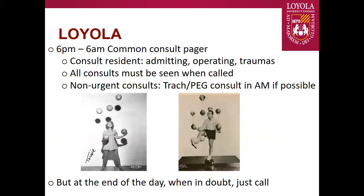We basically have one consult resident who is admitting patients, operating, and helping out in traumas. As a general rule, if we're called, we'll see that patient — anyone called overnight will be seen by that night resident. It's not something that can be passed off till the morning. For non-urgent consults like trach-pegs that could be called during the day, it's nice if those go out when we have the full cohort. But when in doubt, always give a call.